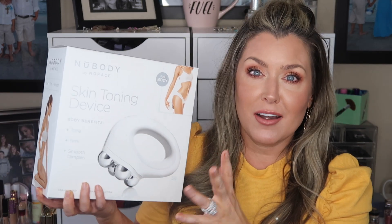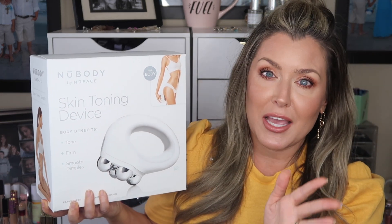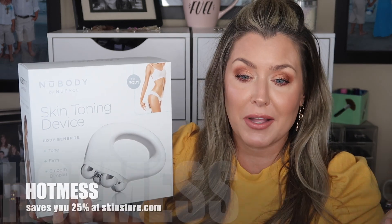I have the NuFace Trinity and a few different attachments. Skin Store reached out to me about a Mother's Day promotion and sent me this new NuFace skin toning device. They did give me a 25% off coupon — this video is not sponsored, but I will be putting this bad boy to good use and coming back to let you guys know about it.